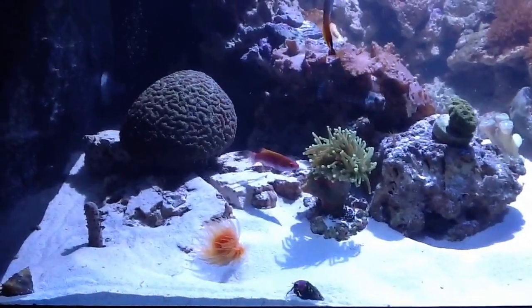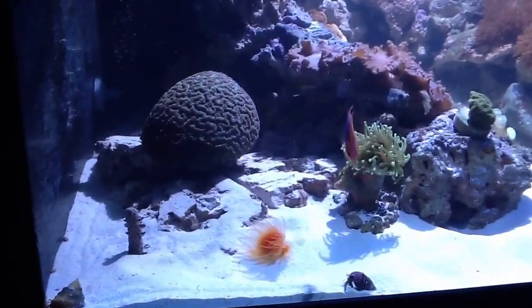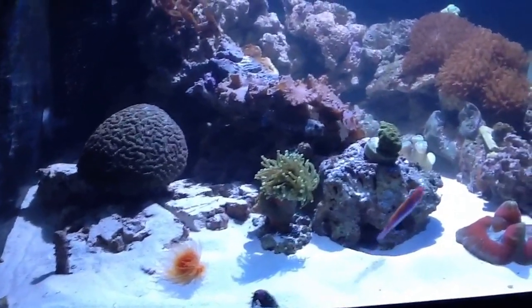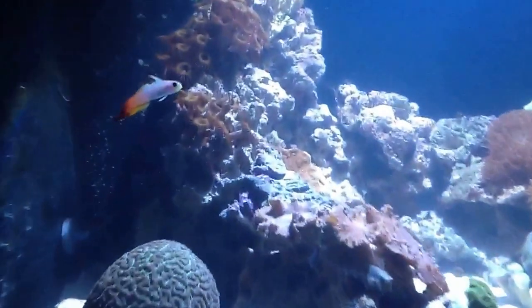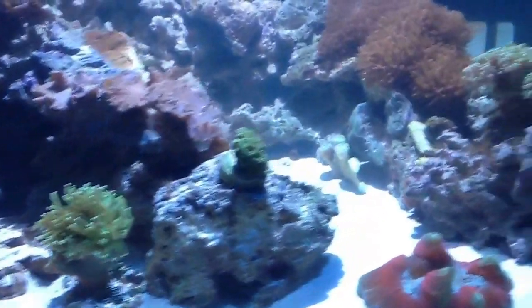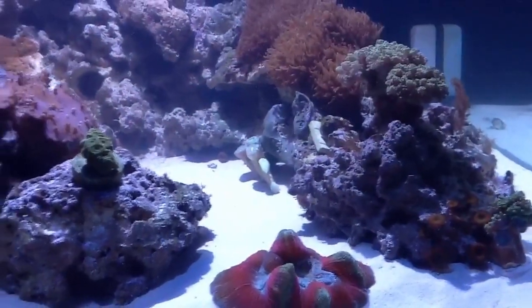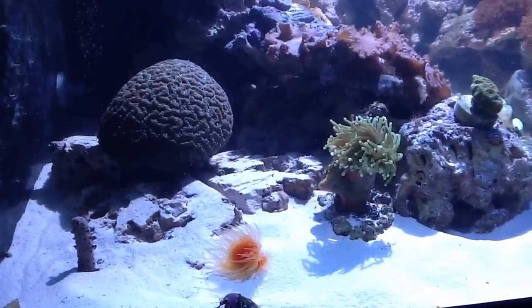I've had a major ich or maybe velvet outbreak, quite violent, that decimated my fish population. But I do have a few survivors — that wonderful wrasse here is really doing quite well. So is my firefish and so is my saddled blenny, which is hiding right now but he's doing really well. I've added a few corals.